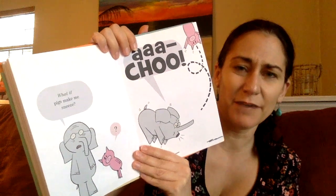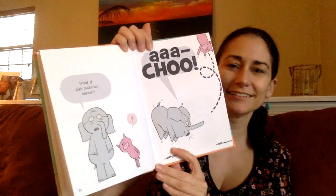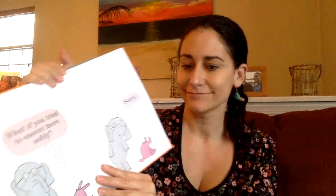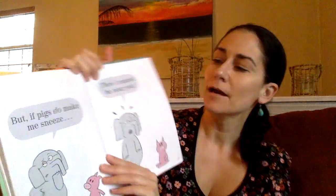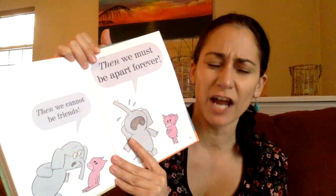What if pigs make me sneeze? Achoo! Poor piggy. What if you tried to sneeze more softly? Sorry. But if pigs do make me sneeze, then I cannot be near you. Poor elephant and piggy. Then we cannot be friends. Then we must be apart forever.